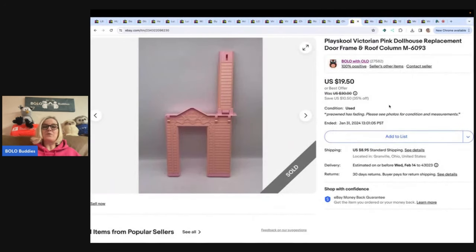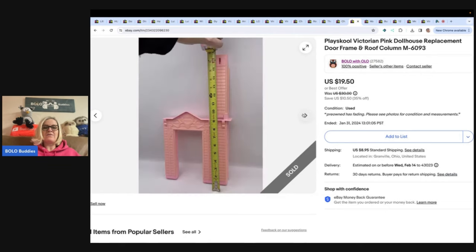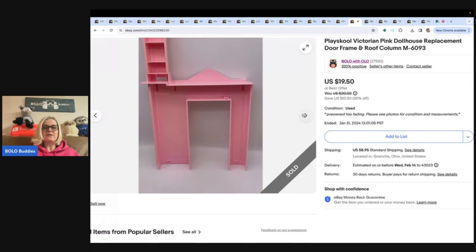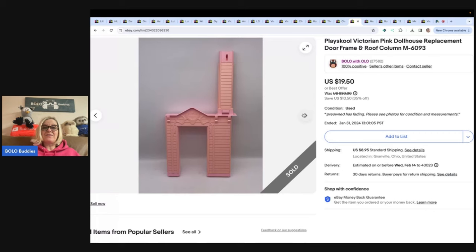Here is another replacement part — this one is from the Playskool dollhouse. You can see it is the frame piece on the back, and it gives you a piece number right there that you can put in your title. This also had a lot of fading and I still sold it for $17 plus shipping. It is kind of annoying to ship — I usually have to make a box.